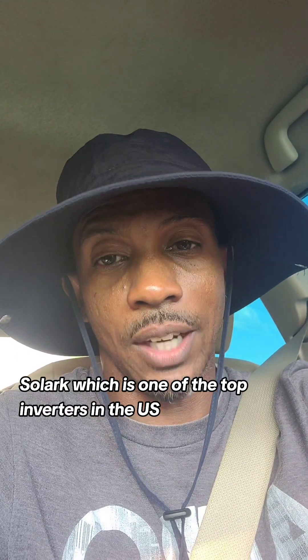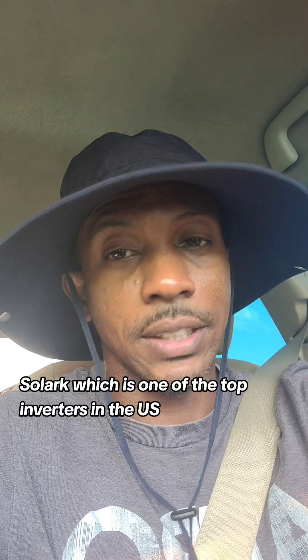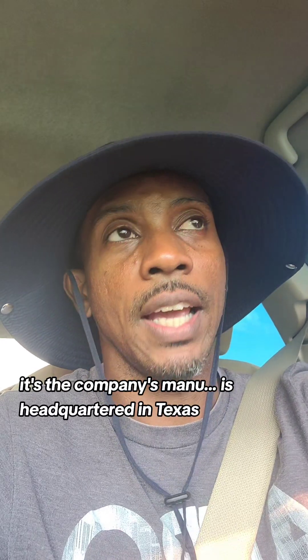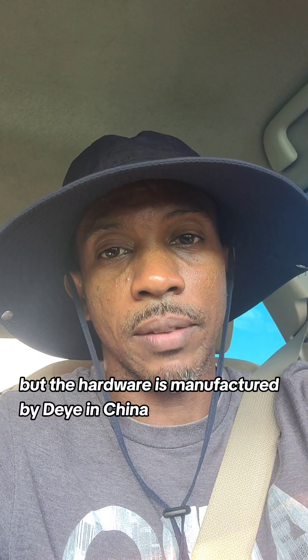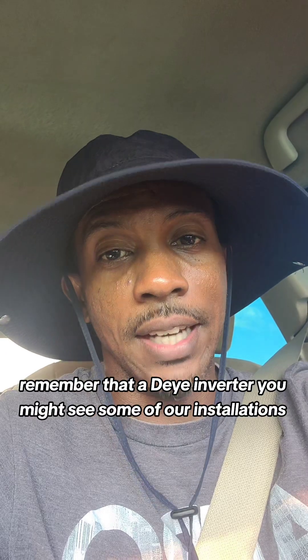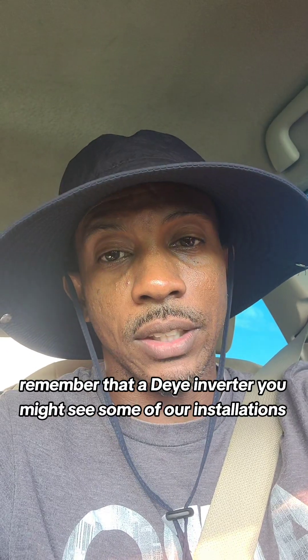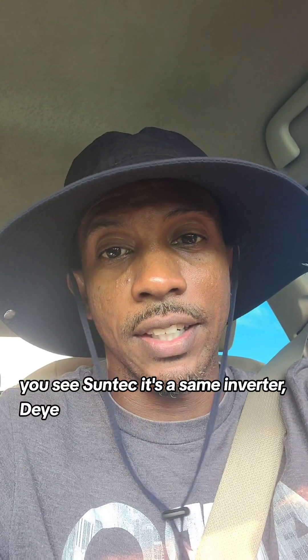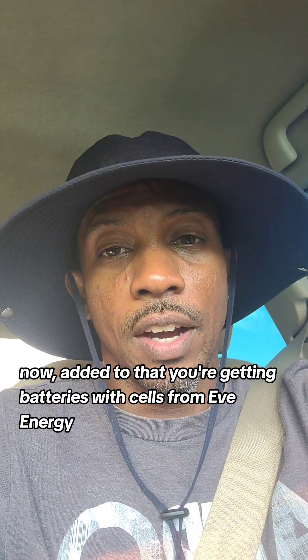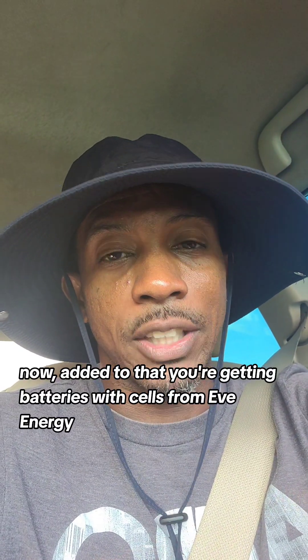Solar Edge is one of the top inverters in the US — the company is headquartered in Texas but the hardware is manufactured by DIY in China. So remember, you're getting a DIY inverter. You might see some of our installations with Suntec — that is the same inverter as DIY. Now added to that, you're getting batteries with cells from EVE Energy, Gaussian, or REPT.